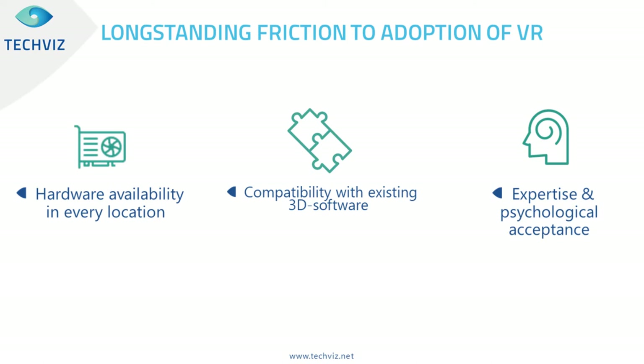We have the answer for these frictions. The first answer to bring hardware availability is CloudXR, which enables streaming VR from where the GPU is. Compatibility with 3D software is the key capability of TechViz. And regarding acceptance, key changes in the way people work since COVID — people having to work remotely — has helped drive acceptance of the solution as the only way to make a project move forward.